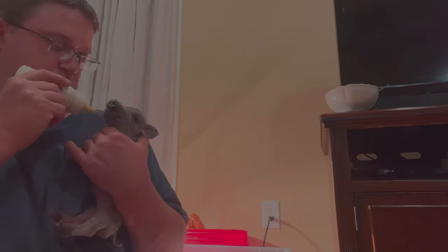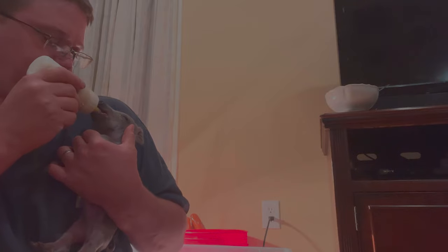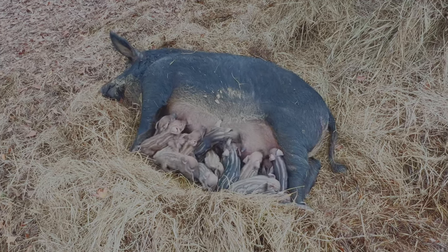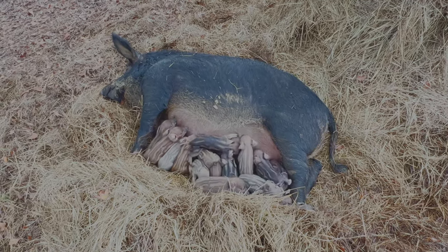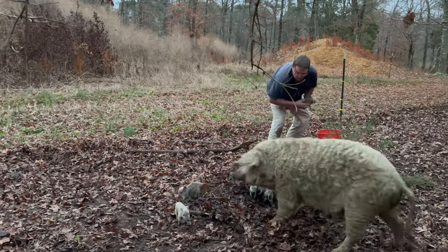Bottle feeding piglets is nerve-wracking, it is wearying, and it is incredibly difficult. We've bottle fed calves and piglets, and piglets are by far the most difficult things to bottle feed. I'm Rob from Daddle Family Farms. We had a sow that had 16 babies — she only had 12 teats, so we put two of the babies with another sow and brought two home to bottle feed.